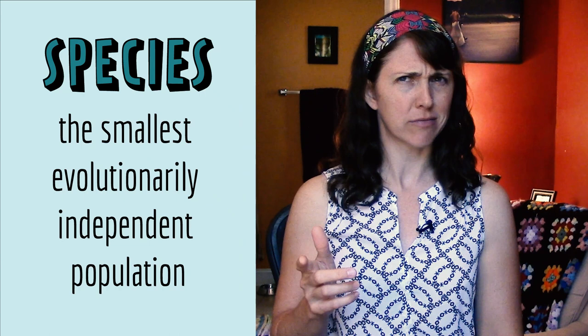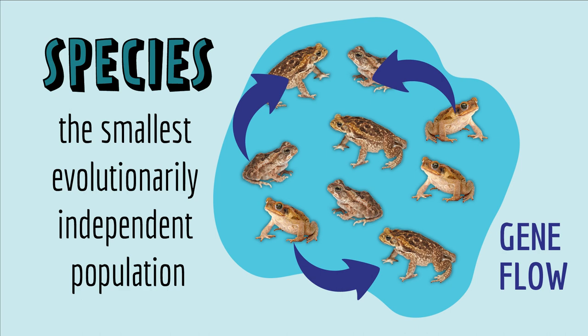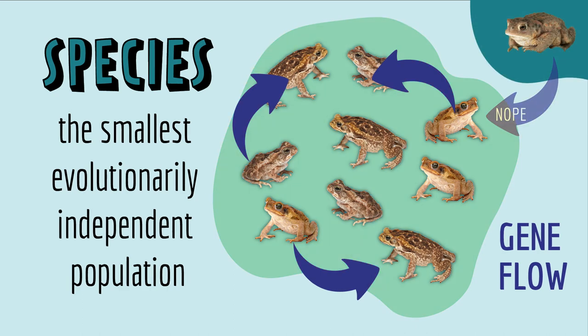Let's break that down. A species is a group of individuals that is constantly exchanging genetic material, like through breeding. Scientists call this gene flow. And because there's gene flow in this population but not with other populations, evolutionary changes that happen in this population don't affect others, and vice versa. That's why it's evolutionarily independent.